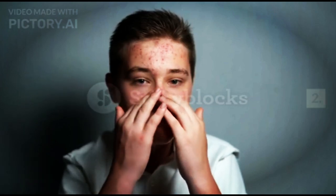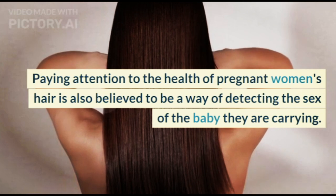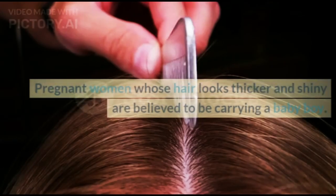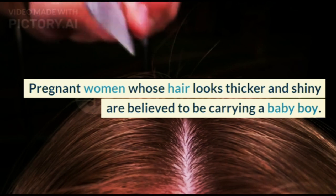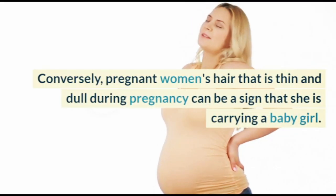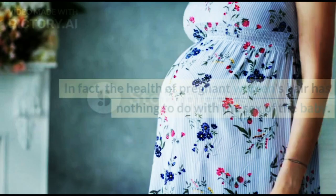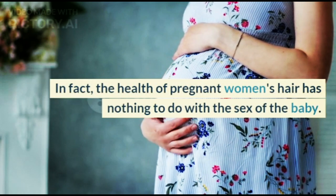2. Pay Attention to Hair Health. Paying attention to the health of pregnant women's hair is also believed to be a way of detecting the sex of the baby they are carrying. Pregnant women whose hair looks thicker and shiny are believed to be carrying a baby boy. Conversely, pregnant women's hair that is thin and dull during pregnancy can be a sign that she is carrying a baby girl. In fact, the health of pregnant women's hair has nothing to do with the sex of the baby.